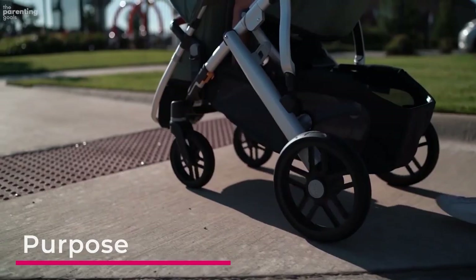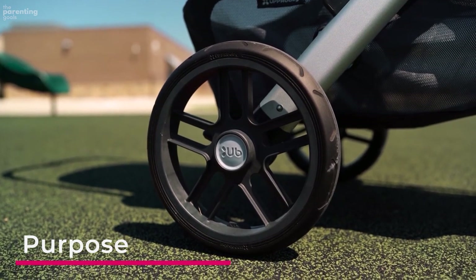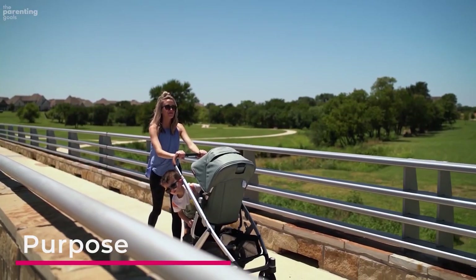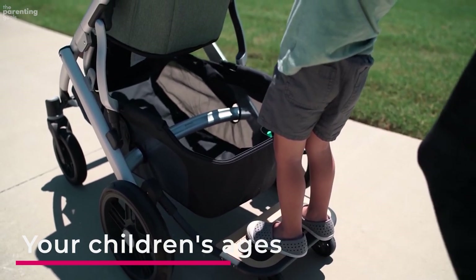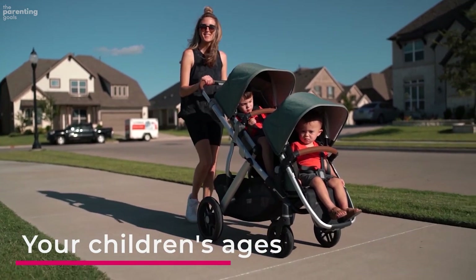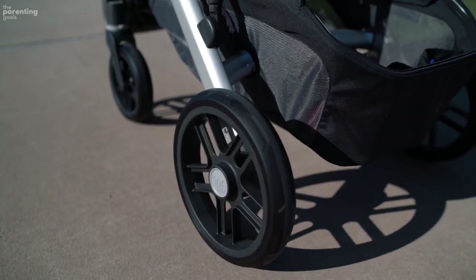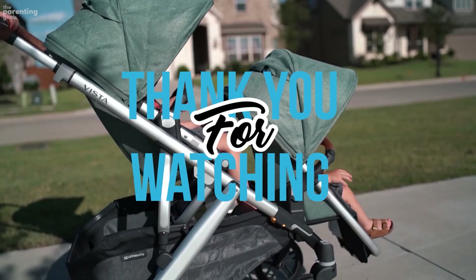Consider the purpose for your double stroller before deciding which model to purchase. Are you planning a trip to Disney, or just looking for something your older kid can hop on the back of when they get a little tired? Make sure your stroller fits your lifestyle, or even the best model won't be what you're looking for. Also consider your children's ages — make sure they are in the right age range, weight, and height brackets to ensure their safety, whether you have two infants, an infant and a toddler, or are planning on more children in the future.